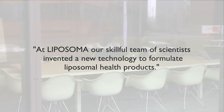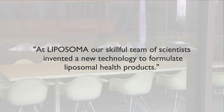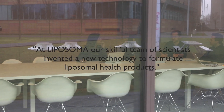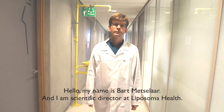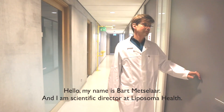At Lipizoma, we run an R&D laboratory where our skillful team of scientists invented a new technology to formulate liposomal health products. My name is Bart Metzelaar and I am scientific director at Lipizoma Health.